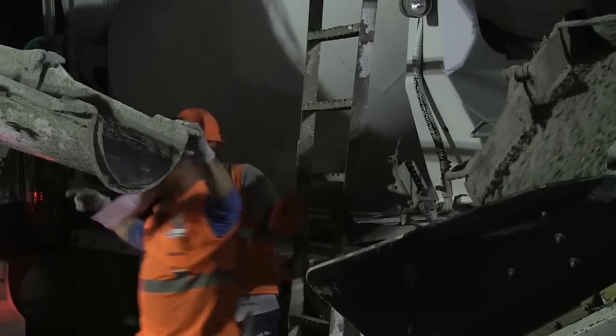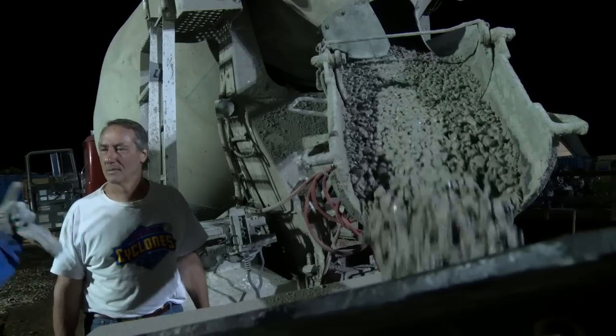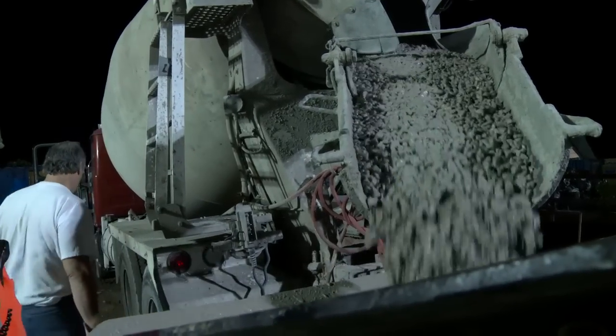This is special. Just the size of it — it's a mass pour. We have over 4,000 cubic yards of concrete that we're pouring at one time, which is unusual. It's extremely important that we pour it continuously so that no joints form — it's monolithic and it all works together.